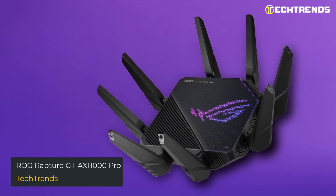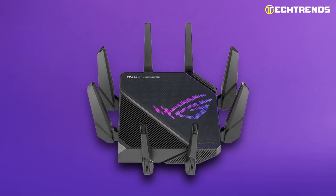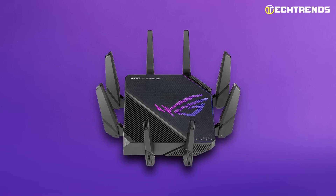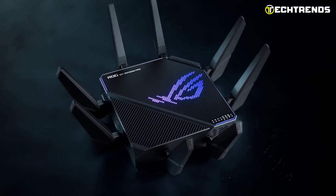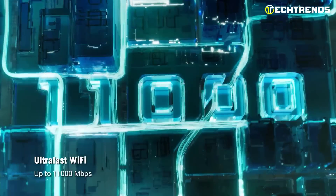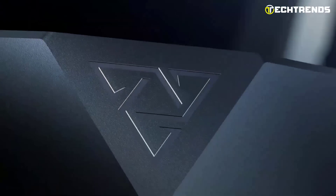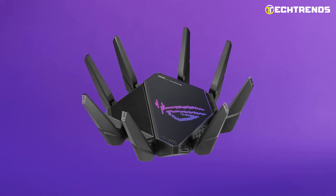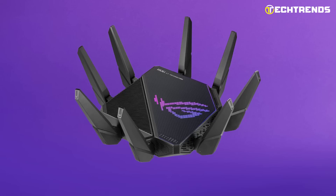ASUS ROG GT-AXE11000 Pro. The world's first Wi-Fi 6E router supporting the recently opened 6GHz band, this ultra-fast wireless gaming router boasts up to 11,000 Mbps, delivering larger channels, higher capacity, and essentially no interference from the new 6GHz band. It features Trend Micro's AiProtection Pro, which automatically updates security signatures to shield your devices and personal data from online dangers.